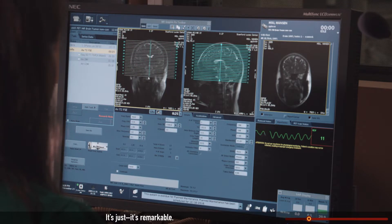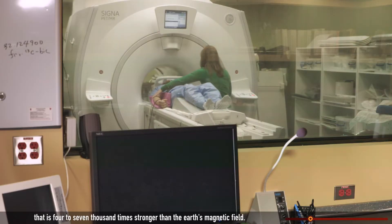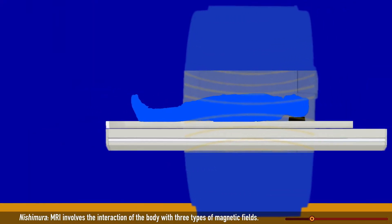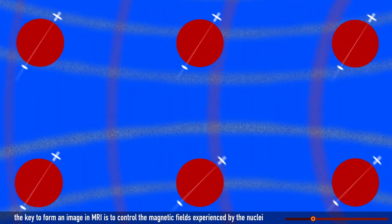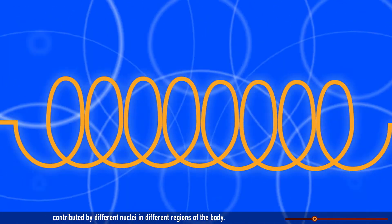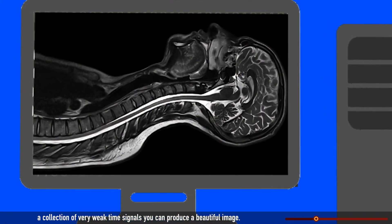It's just remarkable. When patients are placed in an MRI machine, they enter into a powerful magnetic field that is four to seven thousand times stronger than the Earth's magnetic field. MRI involves the interaction of the body with three types of magnetic fields. The key to form an image in MRI is to control the magnetic fields experienced by the nuclei in a very clever way that allows you to determine the signals contributed by different nuclei in different regions of the body. It's quite a remarkable process because from a collection of very weak time signals, you can produce a beautiful image.